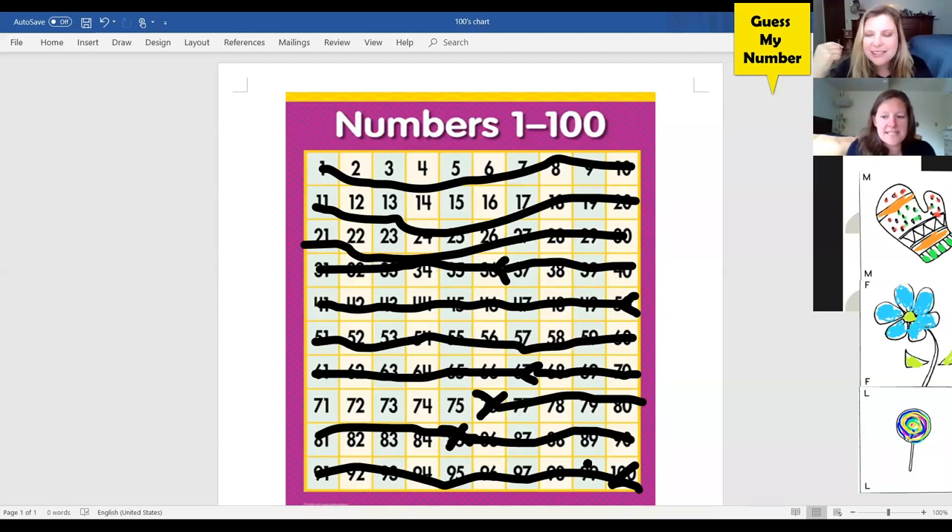I think I heard somebody say 71 — was that a guess? Well, I have to tell you, you're right. My number was 71! You did it! Look at that — we had four numbers left we could have guessed.